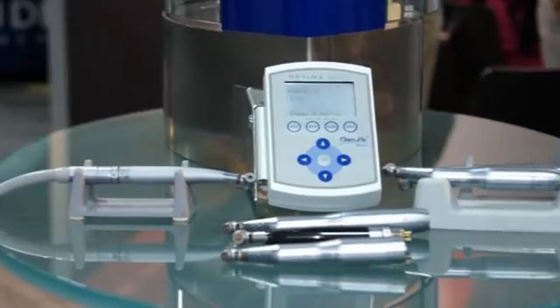Hi, I'm Ali Cook of Dentistry Today and we are here at the ADA Annual Session in Las Vegas. I'm standing here at the BN Air booth with Dr. Marty Jablo. Dr. Jablo, it's nice to meet you. Today we are going to be discussing the new BN Air Micro Series Handpiece.